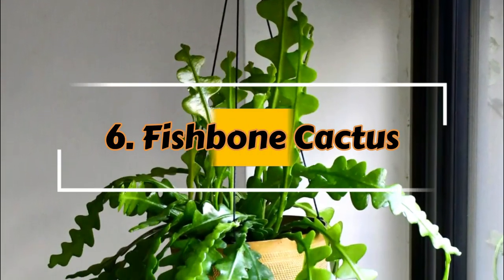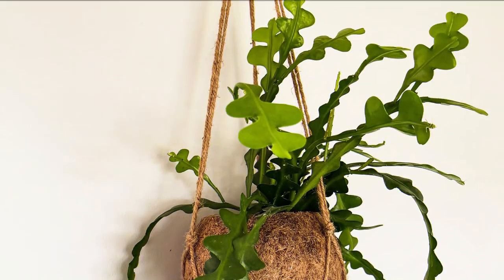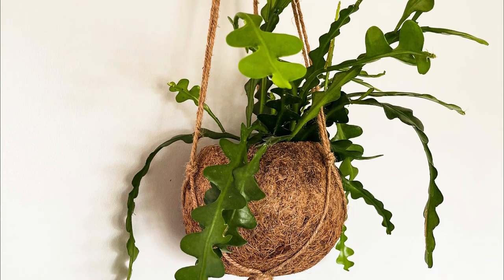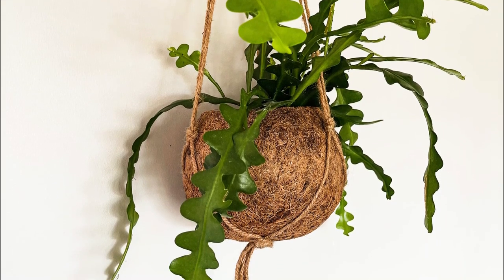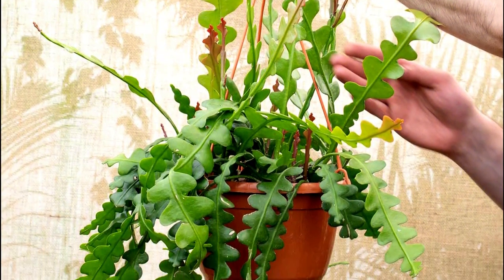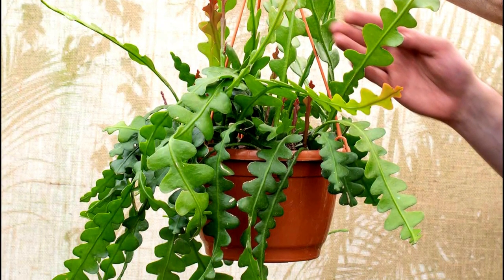Number 6: Fishbone Cactus. If you want to grow a snazzy house plant, then go for this one. The zigzag pattern of its leaves looks super cool in hanging baskets. The plant does well in bright, indirect light and, unlike other succulents, it can tolerate moist soil.